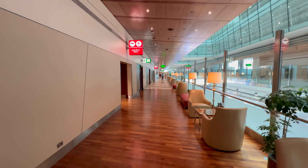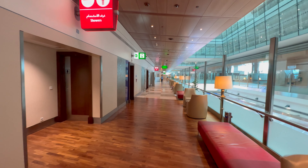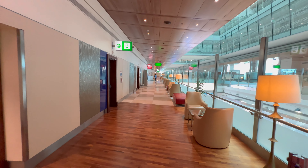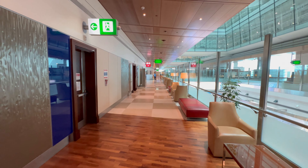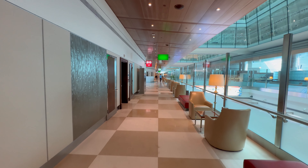The enormous size of the lounge is both an advantage and a disadvantage. One advantage is that there is a lot of space. However, for me the lounge is too big — it loses some exclusivity, and you feel like you're in a big hall.